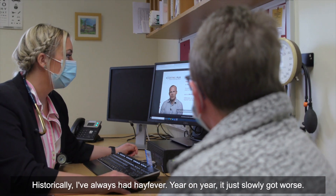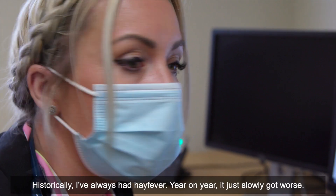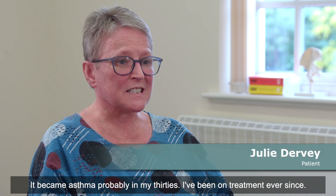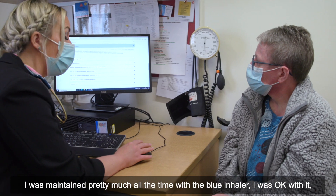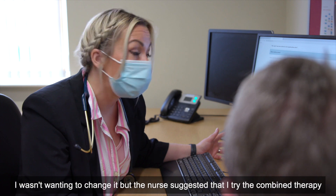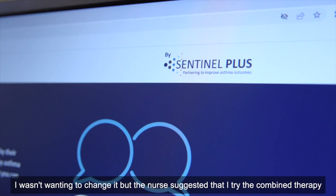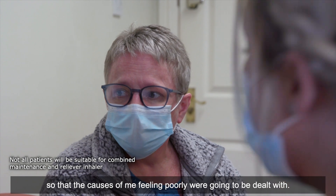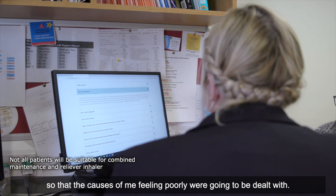Historically I've always had hay fever. Year on year it just slowly got worse, and it became asthma probably in my thirties — I've been on treatment ever since. I was maintained pretty much all the time with a blue inhaler and I was okay with it. I wasn't wanting to change it, but the nurse suggested that I tried the combined therapy so that the causes of me feeling poorly were going to be dealt with.